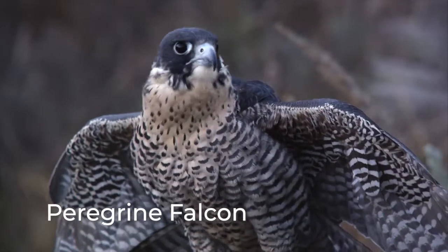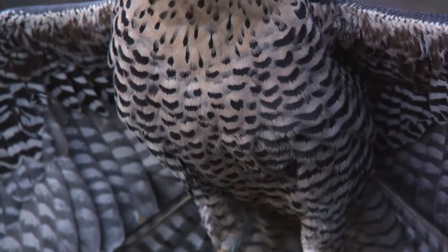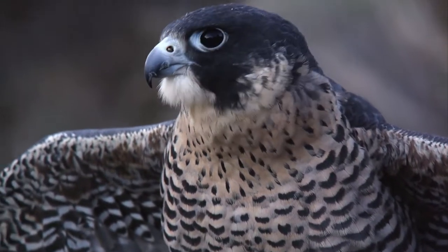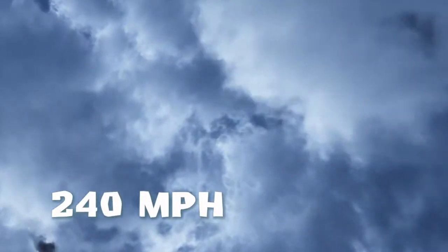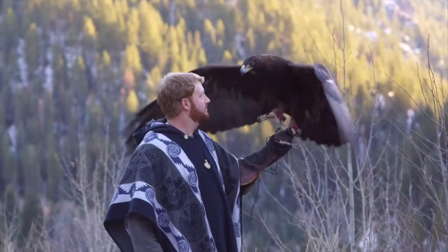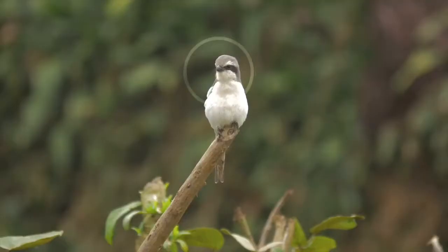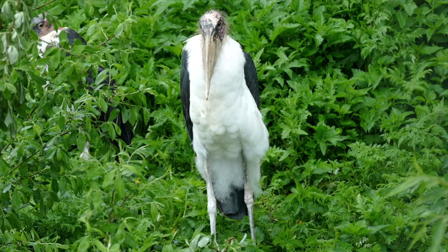And then there is the peregrine falcon, the fastest bird on Earth, historically known as the duck hawk in North America. It can dive at speeds of up to 240 miles an hour. From their vibrant colors, to their magnificent wingspan, to the peaceful melodies they sing to welcome each day, birds are unique creatures that add beauty and diversity to our environment. As with all animals, not all of them make good pets.